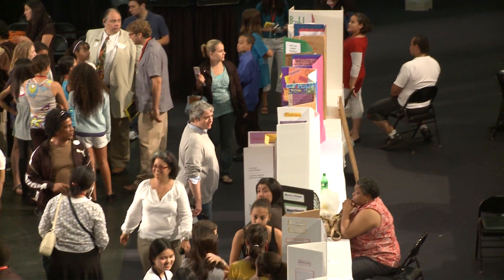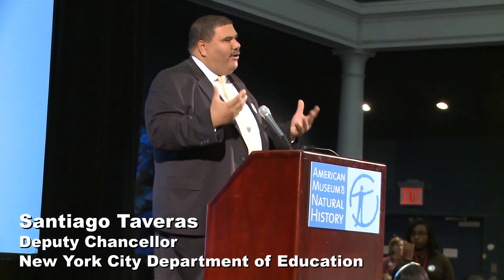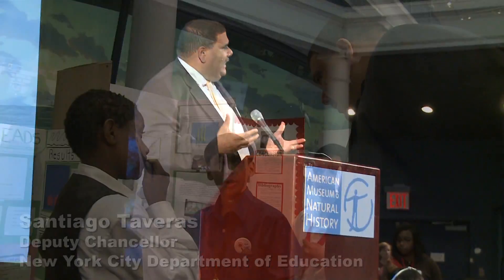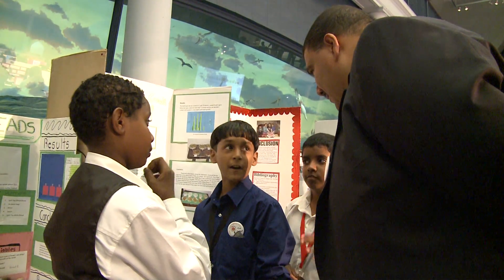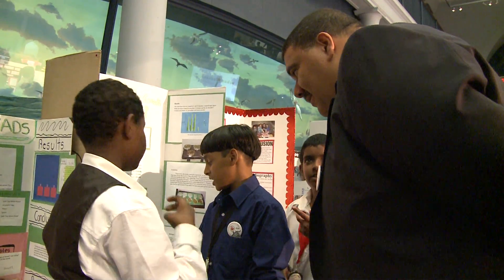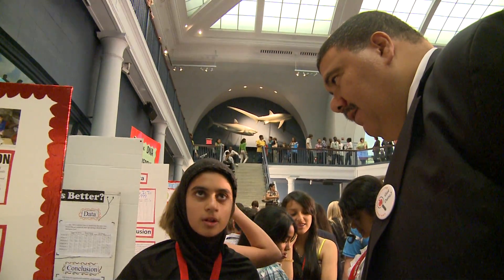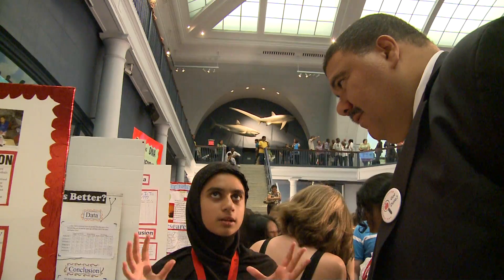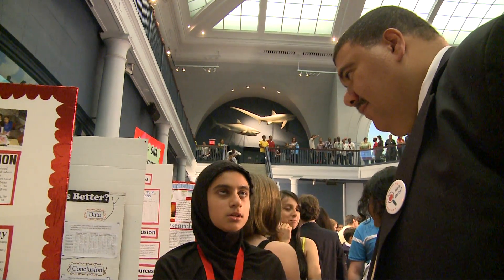Science is about experimenting, asking questions, and trying things over and over again until you find out how it works or how it doesn't work and what's the best thing for it. As I was walking around and talking to some of the youngsters, I see that they have all tried over and over again before they were able to get their final piece here. And even then, it's still a work in progress.